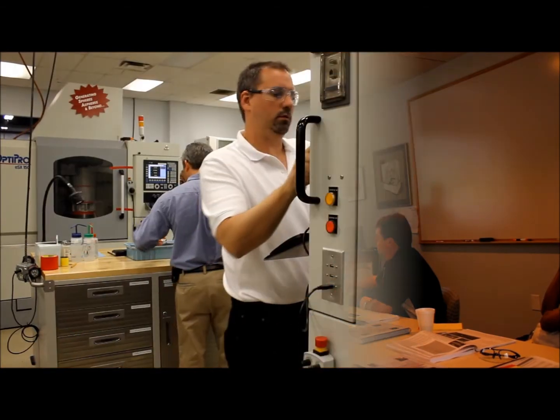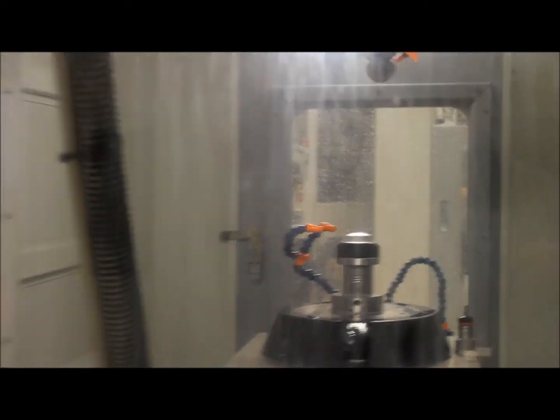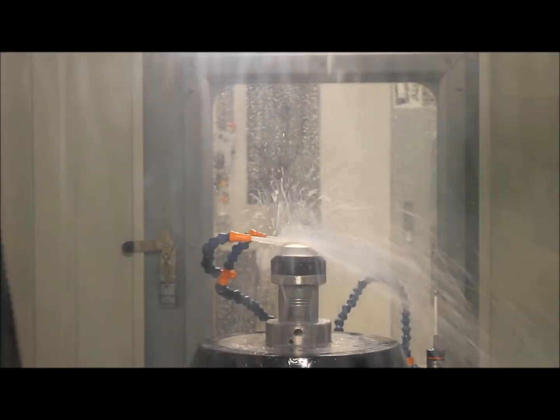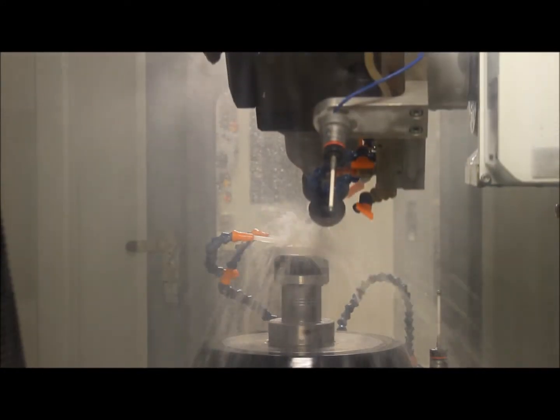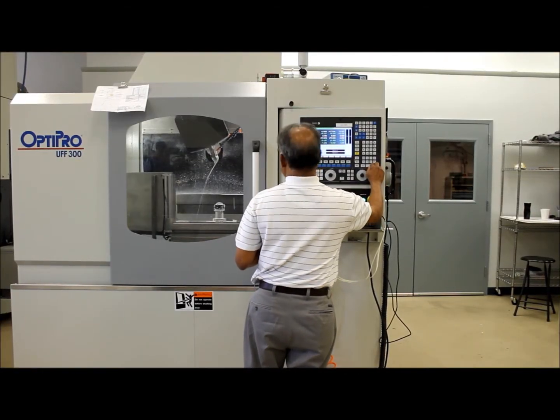First time ever into grinding, polishing, even touching a CNC machine ever before. So this was a great opportunity for somebody coming in, going ahead and learning the nuts and bolts about CNC machining.